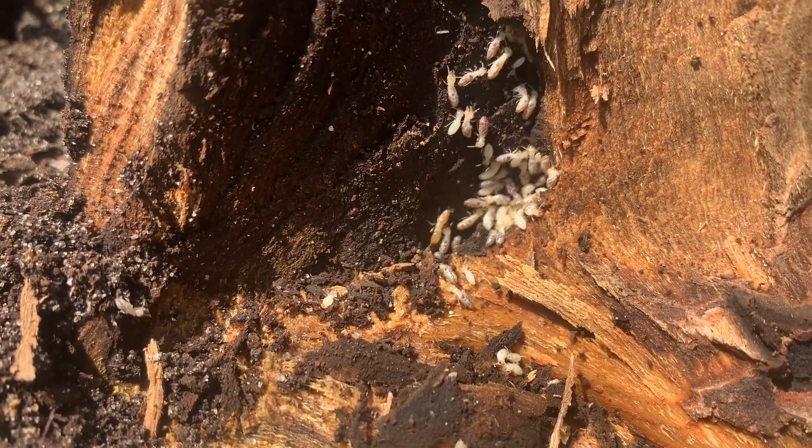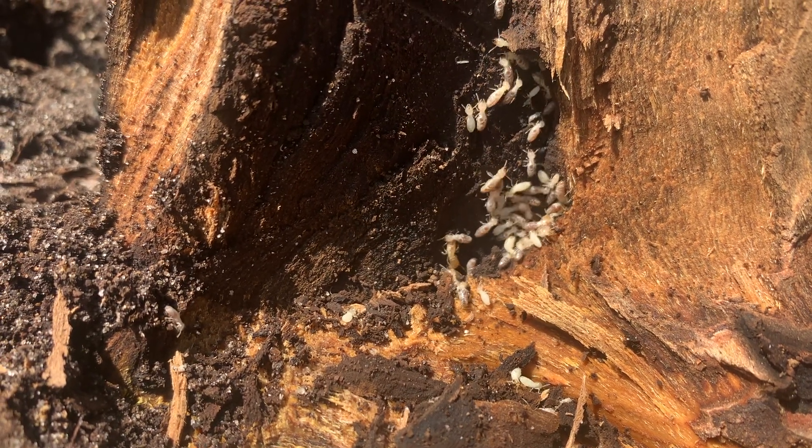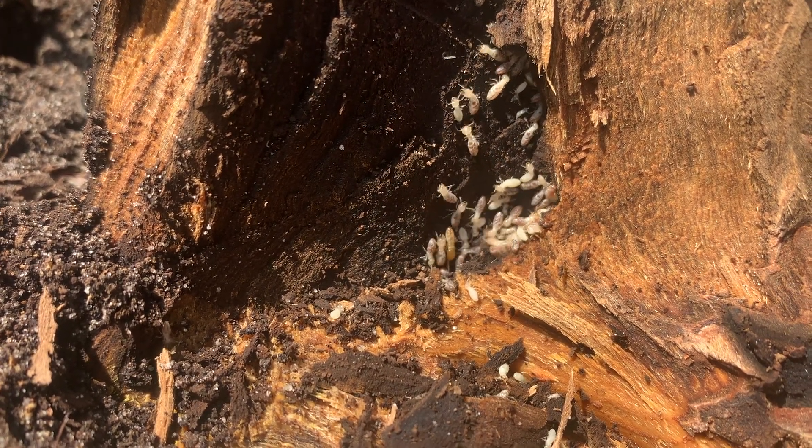In a short amount of time, the termites are exterminated, and the home will be protected from termites for many years to come.